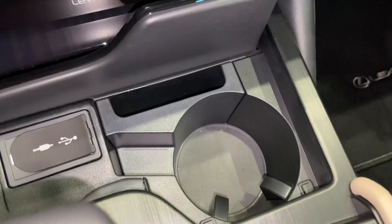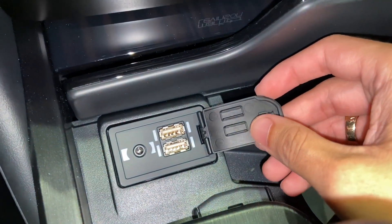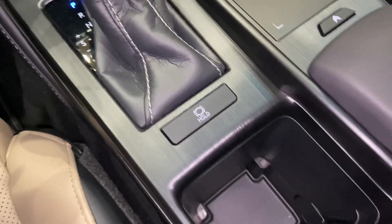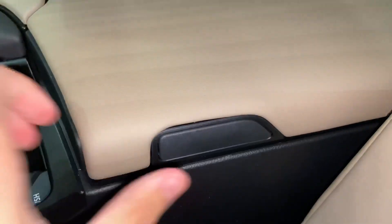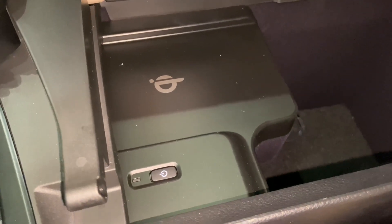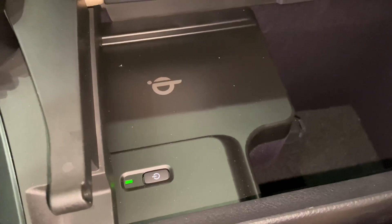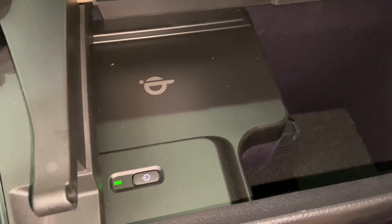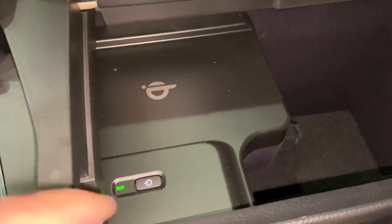Inside, we have a cup holder along with phone holder, and two USB charging ports — these are the ones used for Apple CarPlay and Android Auto Projection. We have our brake hold feature and an adjustable cup holder. Inside our center console, we have our wireless charging pad. To activate it, simply push on the power switch. When the light illuminates green, your device is ready to be charged. Place your device on the pad and the light will illuminate orange. Push the power switch again to turn it off.